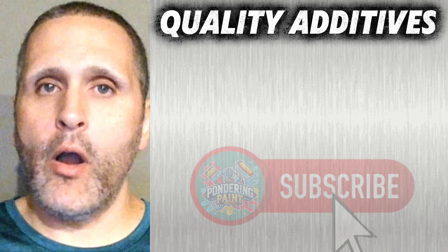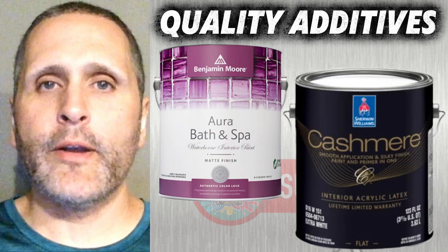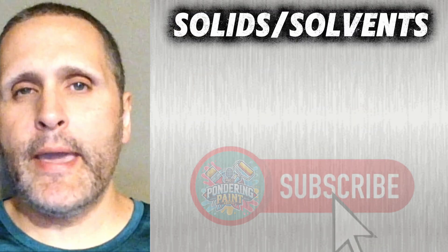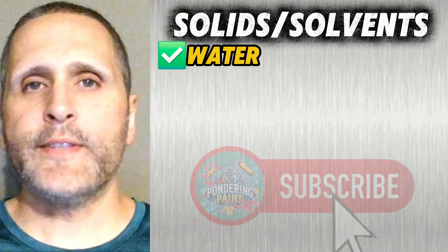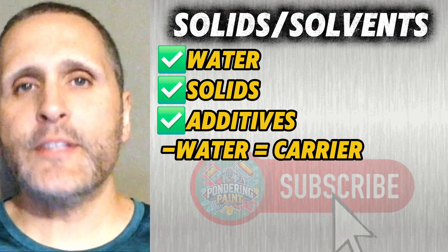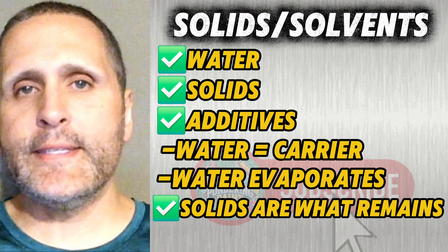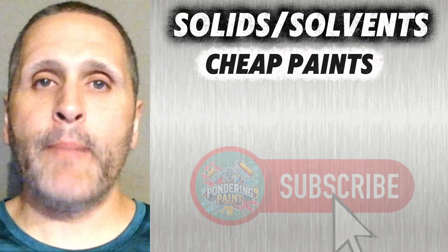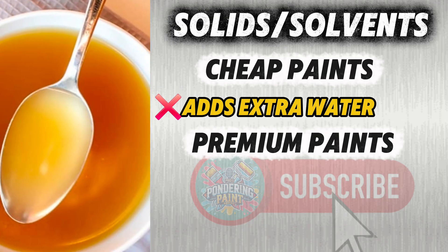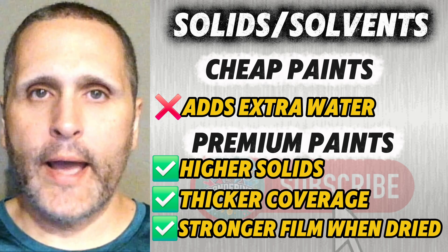Products that excel with additives are Benjamin Moore Aura Bath & Spa and Sherwin-Williams Cashmere. Now let's talk about solids and solvents. Every can of latex paint is basically water, solids, and additives. The water is just a carrier — it's going to evaporate. The real story is the solids, because that's what stays on your wall. Cheap paints pad the can with water — it's like you're painting with soup. Premium paints have higher solids, which means thicker coverage and a stronger film when it dries.